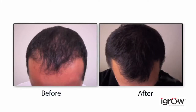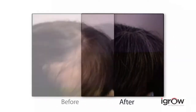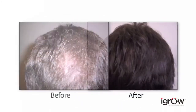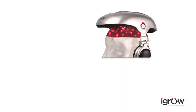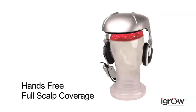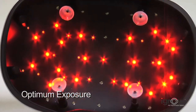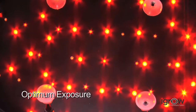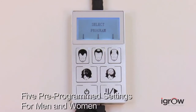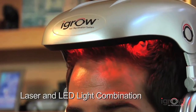With successful results reported for thousands of men and women, it's important to remember the iGrow can be an effective solution for those with early stages of thinning and for men and women who want to achieve healthy hair easily and effectively. The iGrow Hair Rejuvenation System is a proven solution that eliminates guesswork with a patented hands-free design, utilizing 51 laser light sources to ensure full scalp coverage and provide consistent therapy.